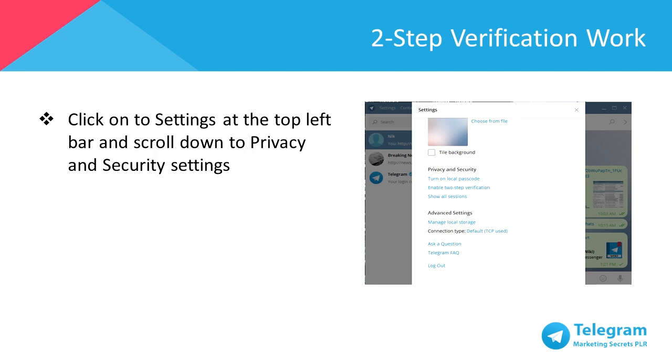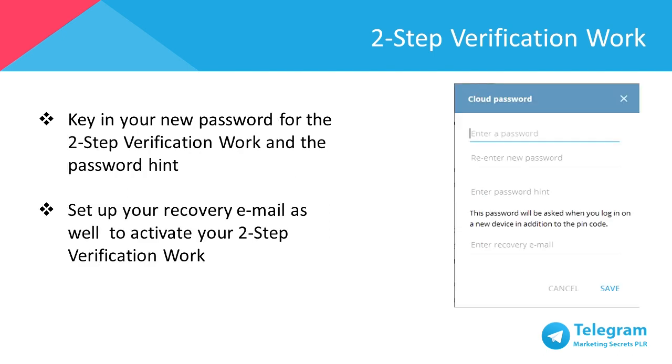Next, key in your new password for the two-step verification and the password hint to correspond with it. Set up your recovery email as well to activate your two-step verification.